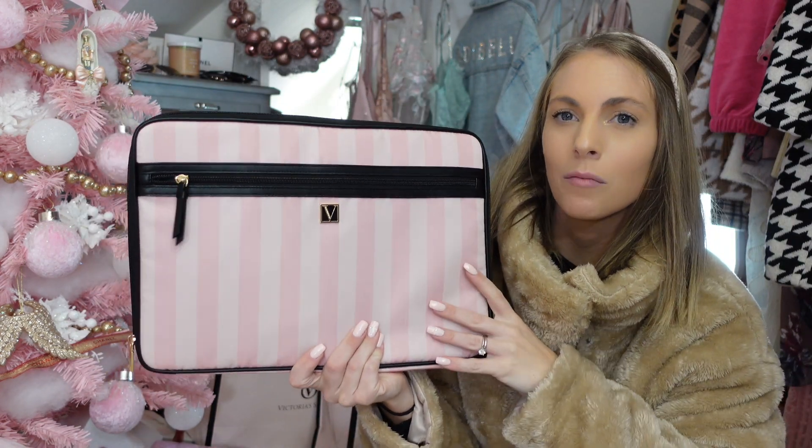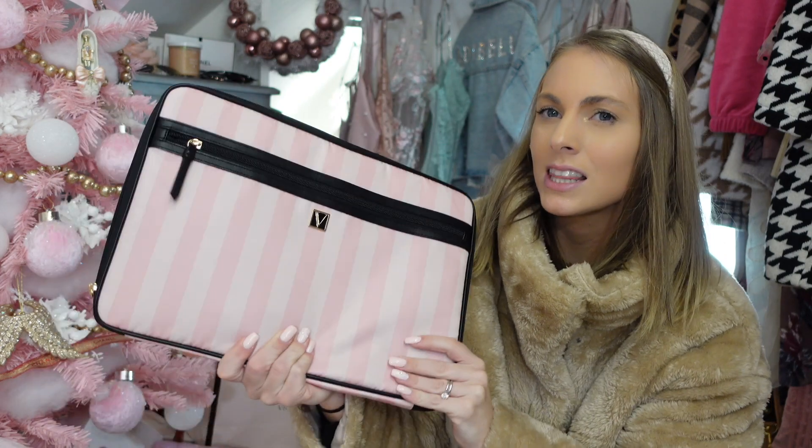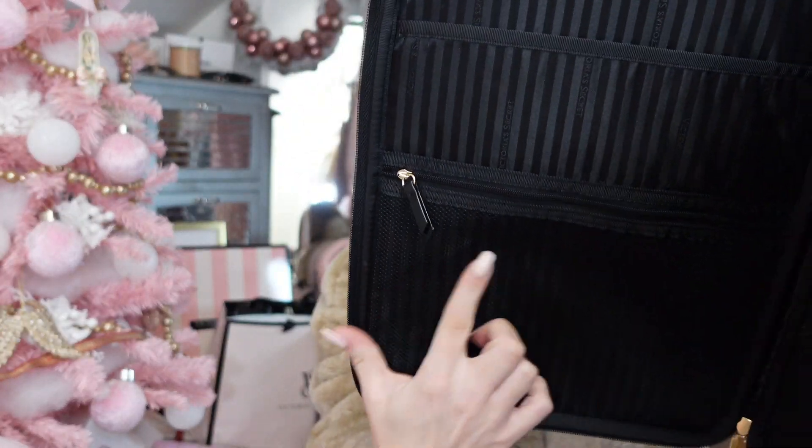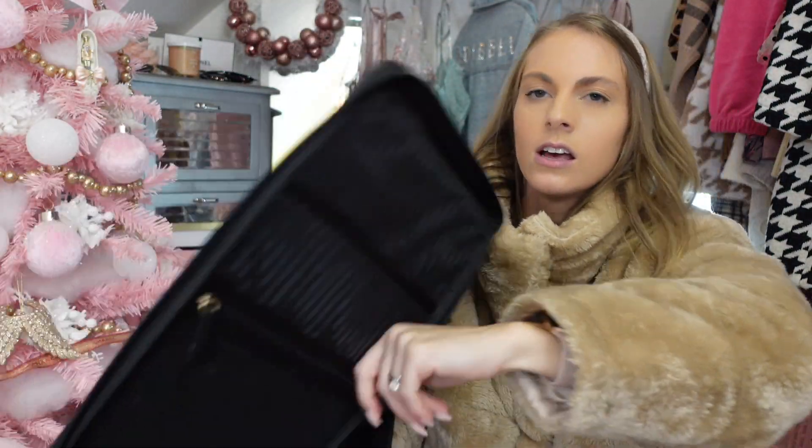If you girls are into your computers — for school, YouTube, Instagram, or just because you have a laptop — this is so aesthetically pleasing, and the pictures with it are just perfect. It fits my MacBook Pro and it has pockets for pencils and small items. They also have a tablet sleeve, but I went with the laptop sleeve since I don't really use my tablet.